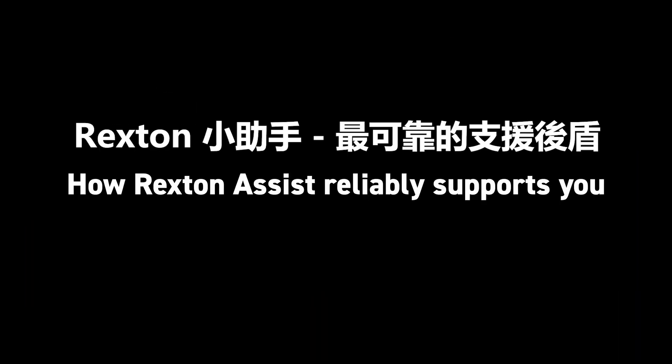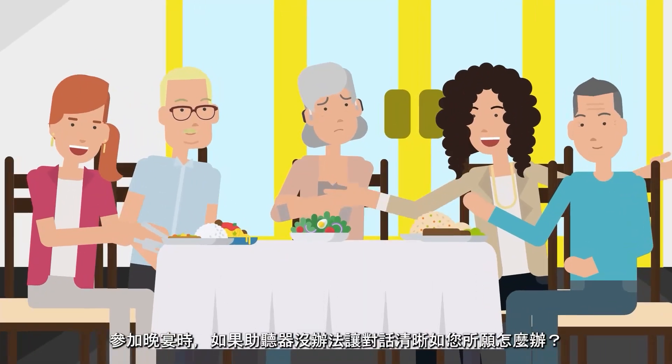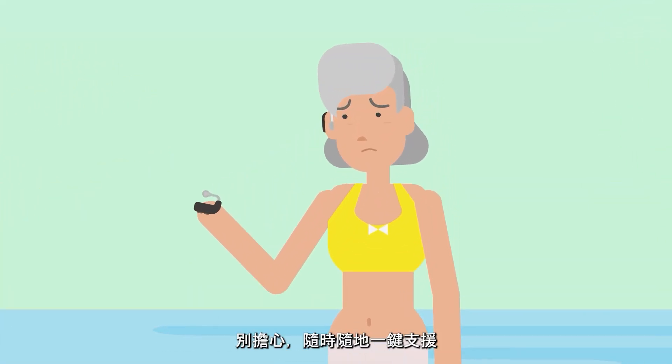How Rexton Assist reliably supports you. What happens if you're at a dinner party and your hearing aids are not delivering speech the way you like it? What if you go on a weekend trip and your hearing aids got too quiet? Just relax, assistance is one click away.